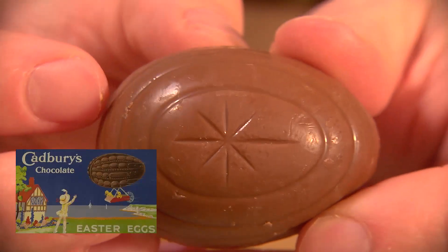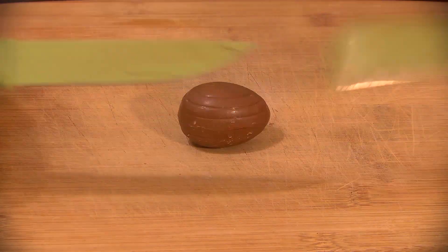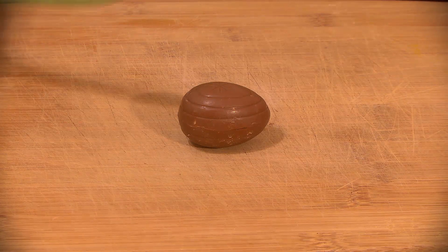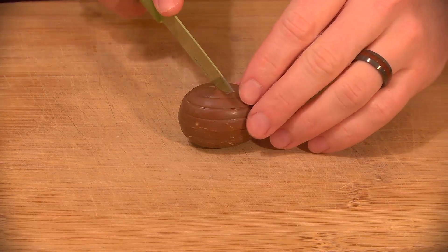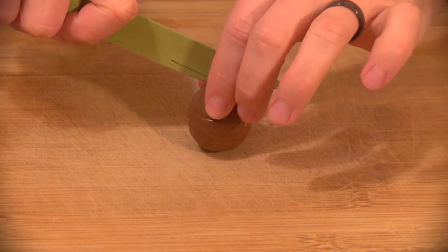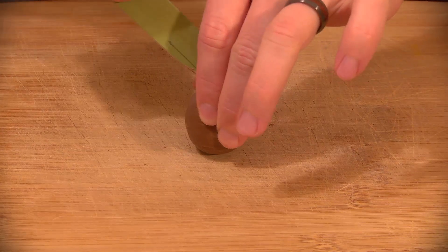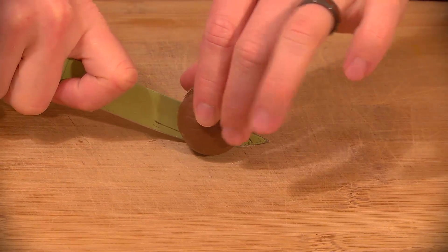The very first Cadbury eggs actually came out in 1875, to compete with Fry, who was making a name for himself by shaping chocolate into things such as eggs. However, this early Cadbury egg wasn't filled with creme, but rather a ton of small sugar-coated chocolate drops — so it was less of a chicken egg and more of a Cadbury spider egg.